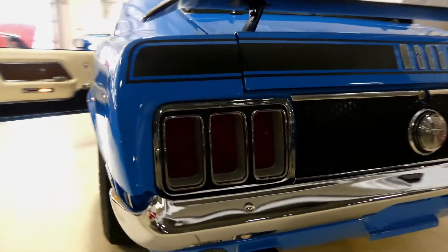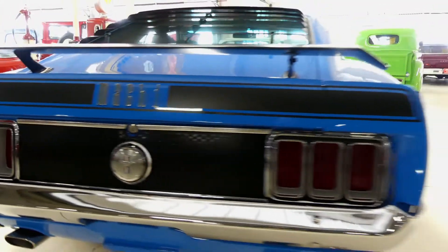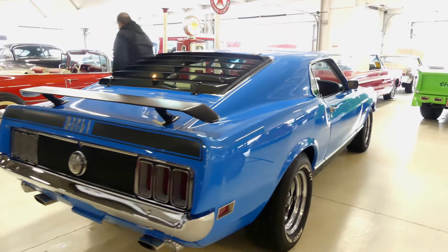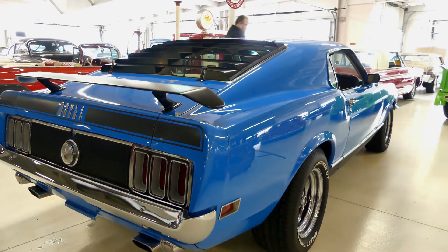Good day, everybody. Kurt with Cruising Classics here, presenting a very special ride — an icon in the classic car industry: the 1974 Mustang Mach 1.